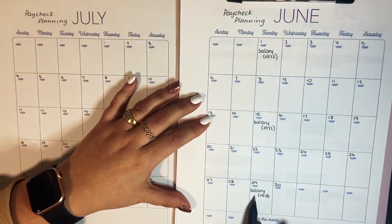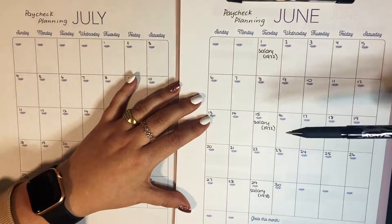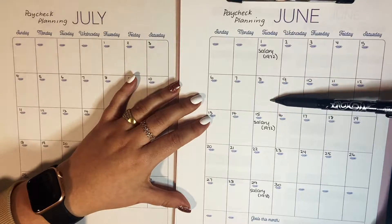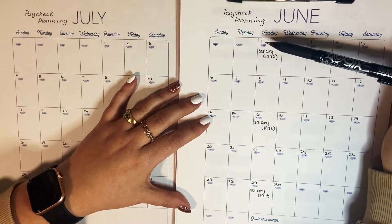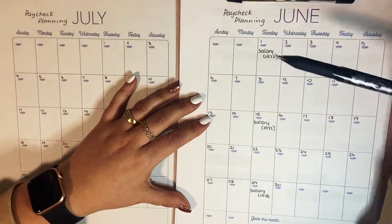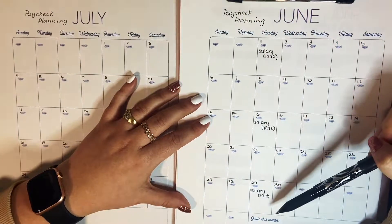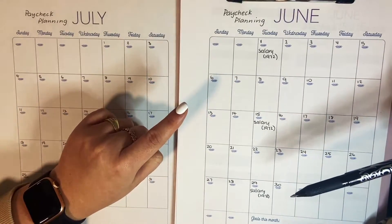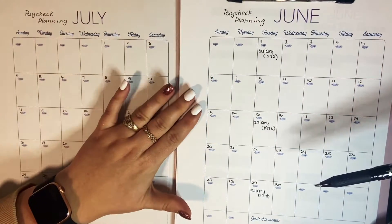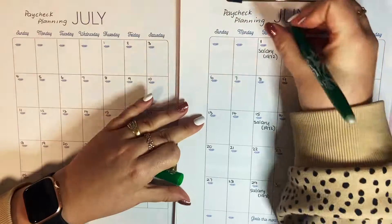The idea is that hopefully on the third time I get paid, I won't have to pay many bills and will have a lot more to throw into sinking funds and bigger goals. I have some savings goals going up this month, and if I can contribute to this one particular savings goal three times this month, that means $990 will go towards it in June, which is very exciting.